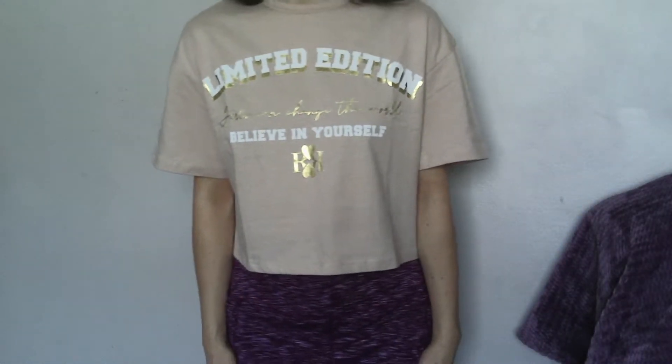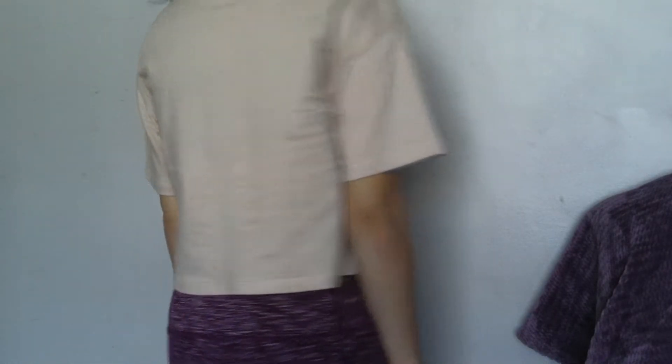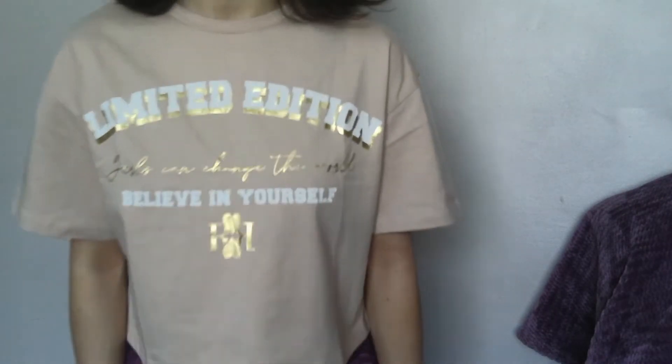First up on my list is this top from River Island. I only got it recently but I really like it — it's really comfy and nice.